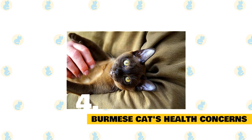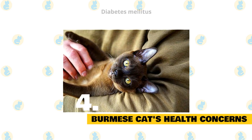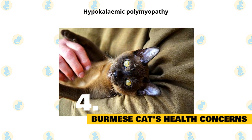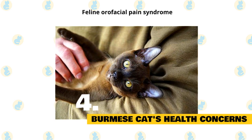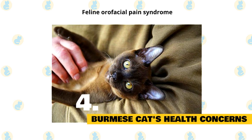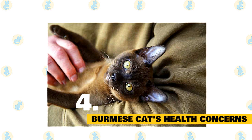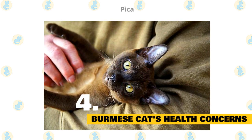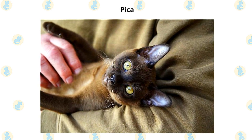4. Burmese cat's health concerns. Burmese cats are quite robust health-wise, but some lines of the breed do seem to be susceptible to diabetes mellitus. Hypokalemic polymyopathy, a muscle weakness due to low levels of blood potassium, is seen occasionally in young Burmese cats. A few Burmese cats have developed an unusual condition called feline orofacial pain syndrome, which causes exaggerated licking and chewing movements and pawing at the mouth, and can be very distressing for the cat. In the USA there has been a problem with head and brain deformity, but this is not reported in the UK. Some lines also have unusual eating habits and will eat wool garments and other inedible items — this is known as pica.